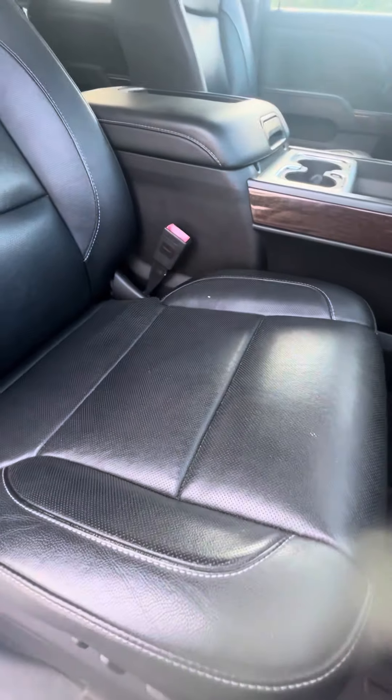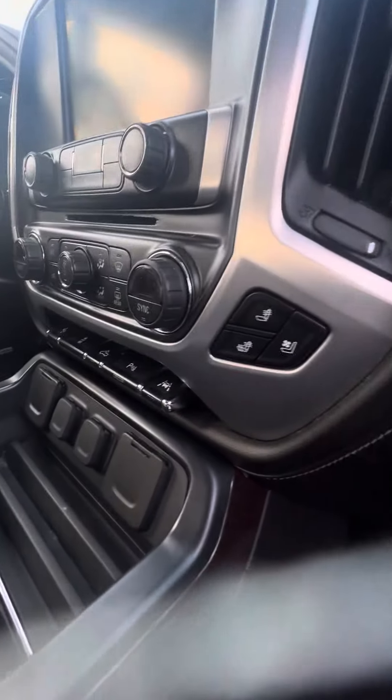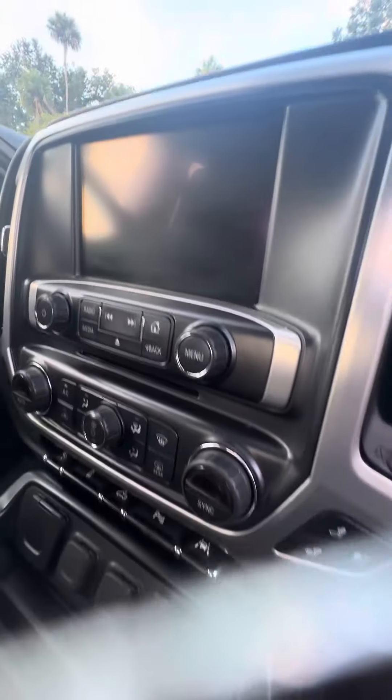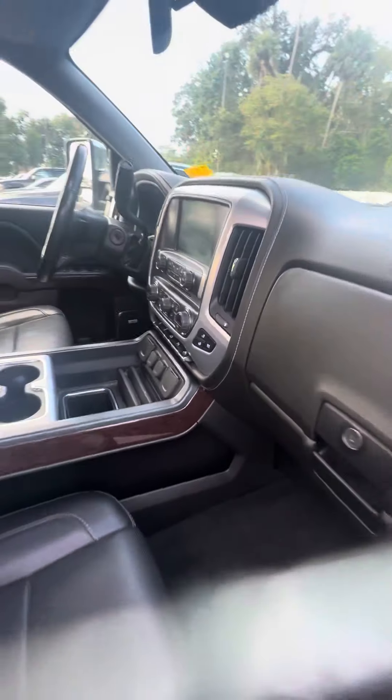We're going to look at the passenger seat — they get you second most. Leather interior, no rips, no tears, no damage to the seats. Dual glove box, no damage to the dashboard. Heating and cooled seats in the front row, multiple phone chargers, also the wireless phone charger. You have the CD player, touchscreen, dual air conditioning zones, lane departure, and parking assistance. This vehicle is fully loaded.